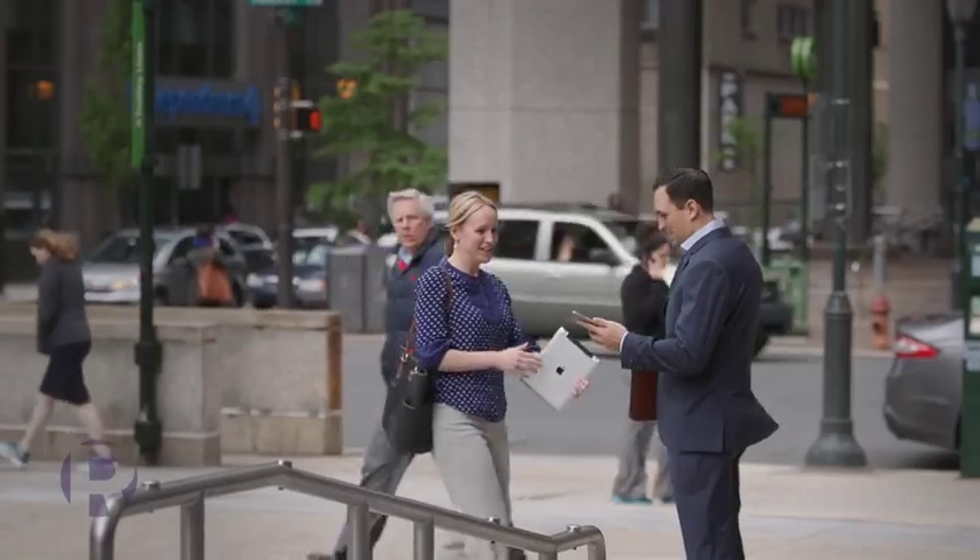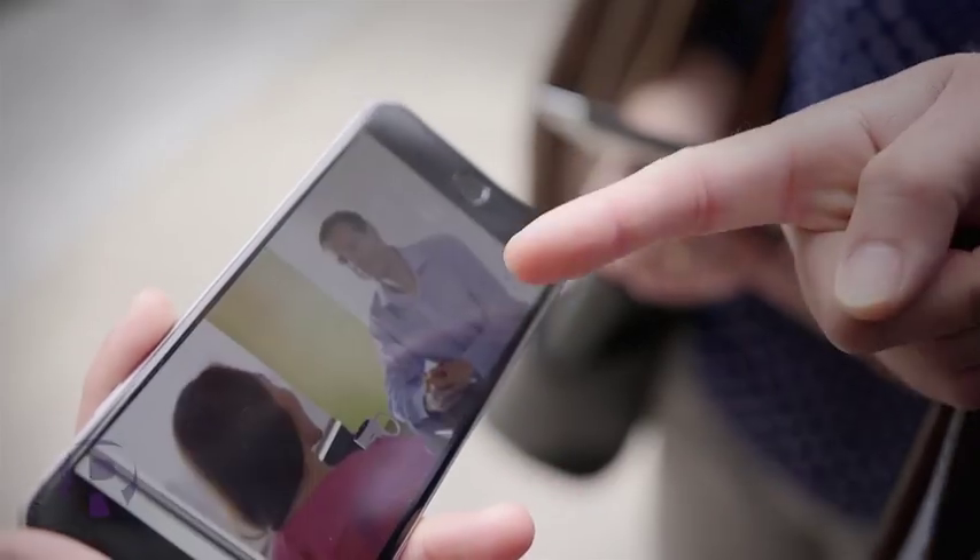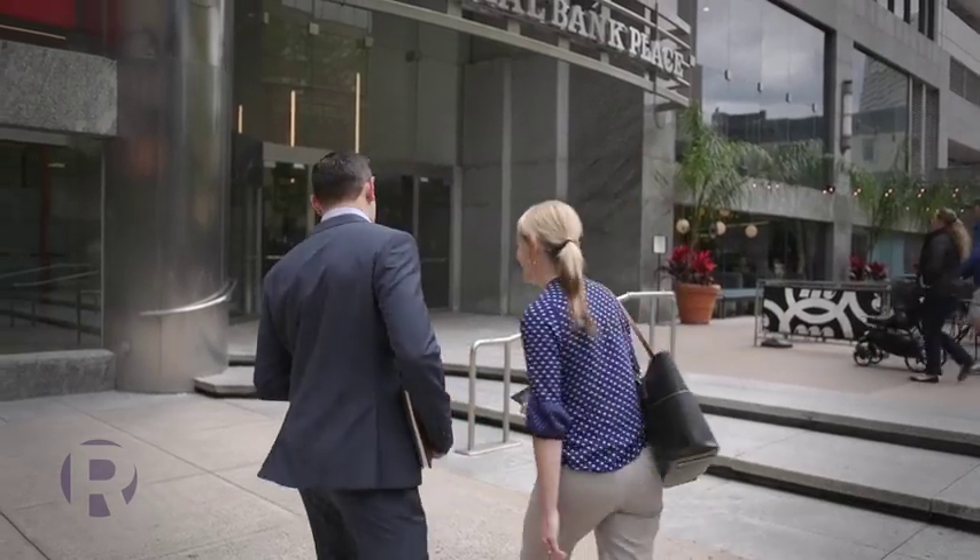Improving selling skills is essential, but the pressure of delivering revenue doesn't go away. Minimize time out of the field by putting great content in your team's hands, anytime, anywhere, from any device.